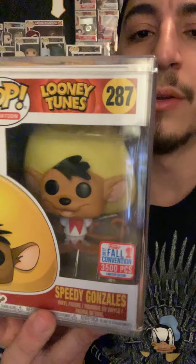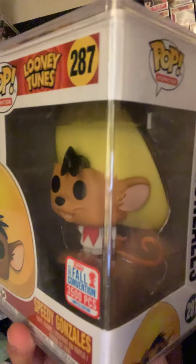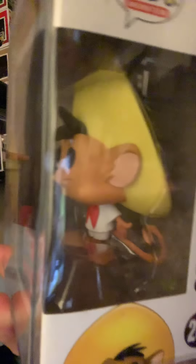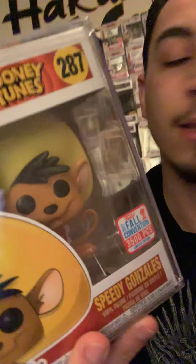Number 7, we have Speedy Gonzales from Looney Tunes. This is one of my very few animation pops I own, and it was actually the first one I got from the animations. I really like this pop — I like the details, the size. I don't see myself getting rid of it one day. We got Speedy Gonzales.